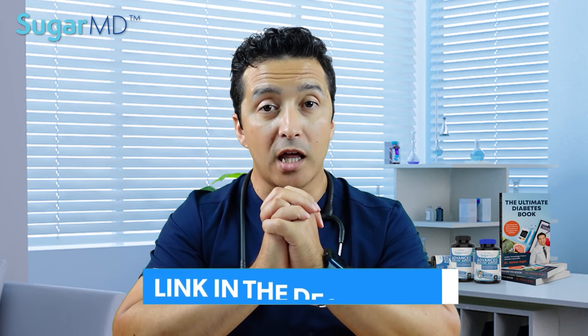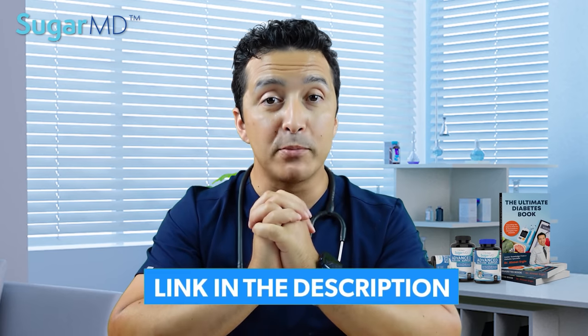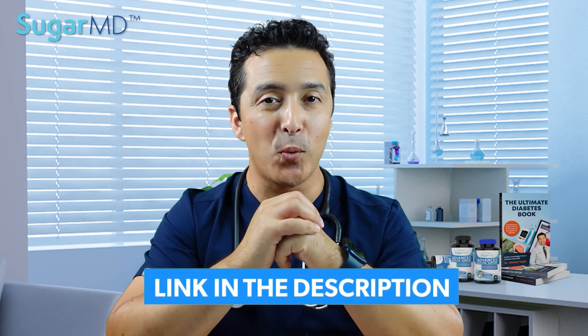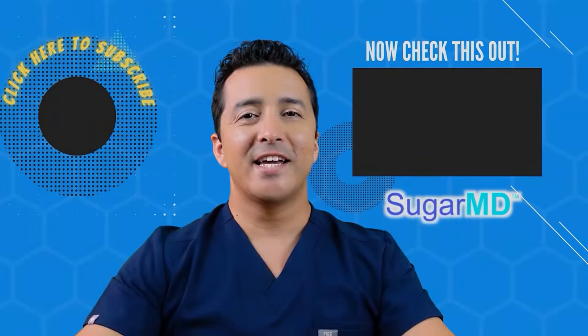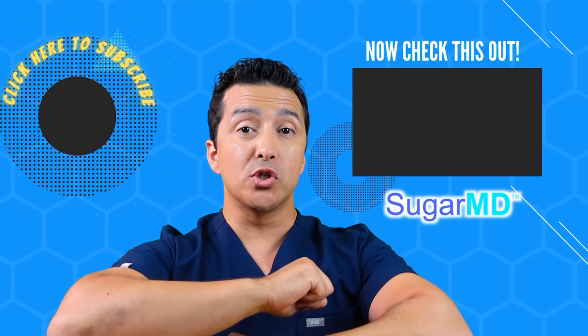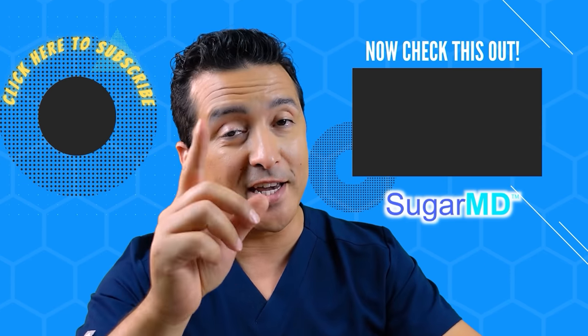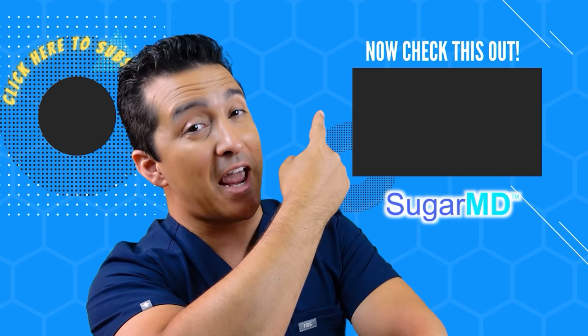Before you go, please remember to take the quiz. Taking quizzes will allow you to understand and absorb the information you're getting from this video today. Plus, you will have the chance to win a chapter from the Ultimate Diabetes book. I hope you are enjoying this channel and are subscribed already. If you didn't, do it. And if you did, watch the next video — I think that will help you too.